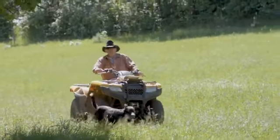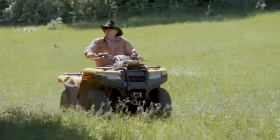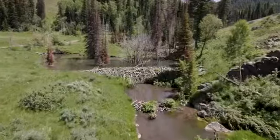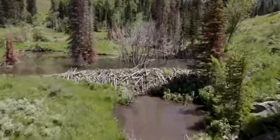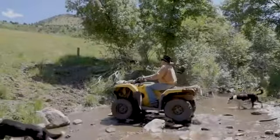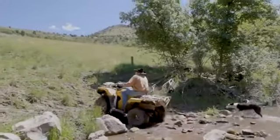Jay is an Idaho rancher who worked with researchers to bring beaver back to his land in 2014. Within six years there were more than 200 beaver dams along the creek, and the stream on Jay's property flowed 40 days longer into the year.